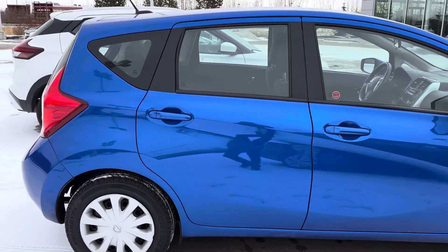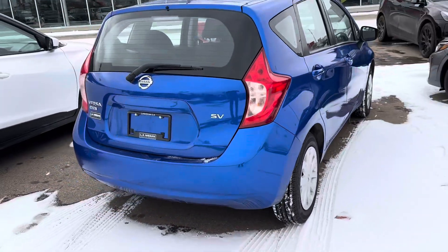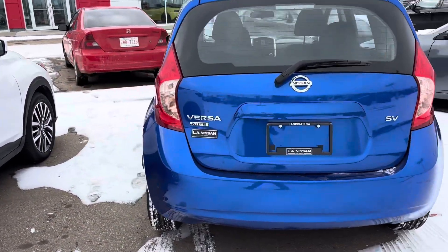Hello, Devin here from LA Nissan. So here is the 2016 Nissan Versa in the SV trim level. As you can see, it is in really good condition.